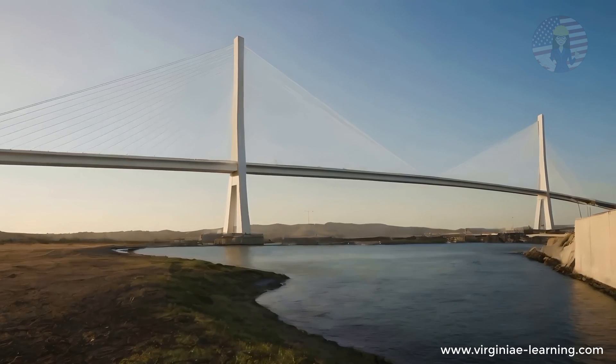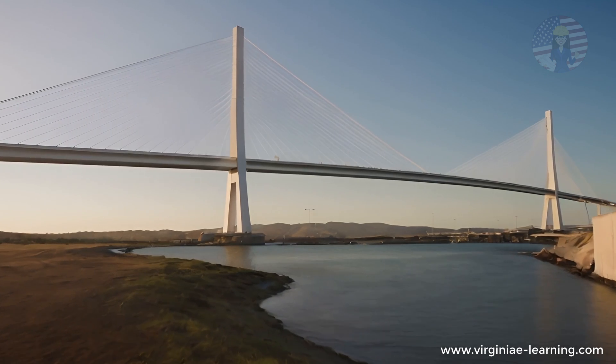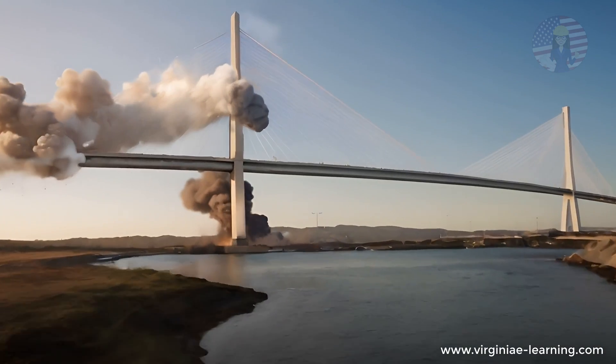Welcome to our channel. Today, we delve into a critical issue that could spell disaster for the Corpus Christi Harbor Bridge — a collapse waiting to happen.